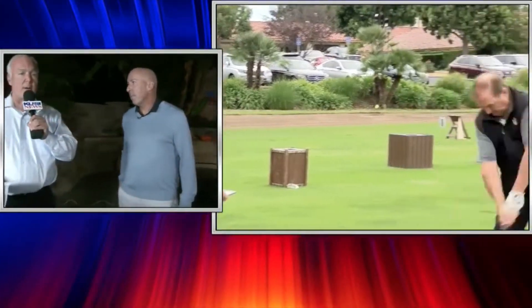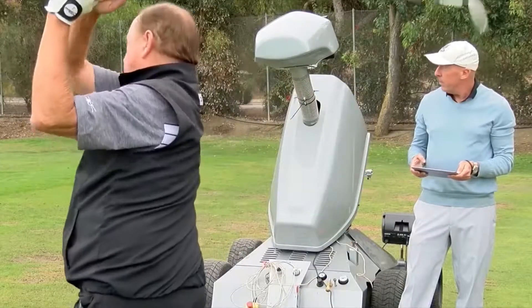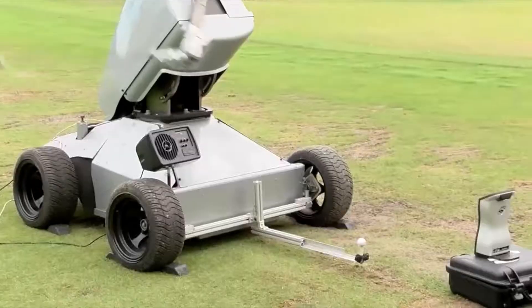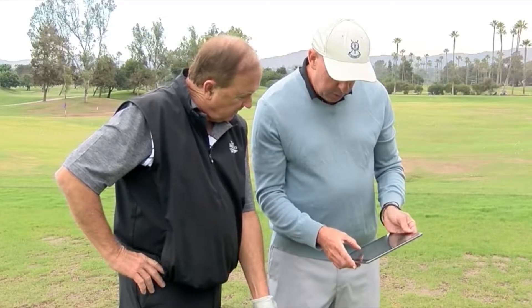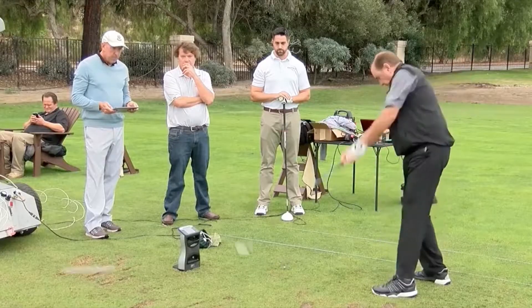We have some testimonials from the folks at Fairbanks Ranch. A golfer says: At first I was skeptical because I've been taking some lessons with a professional, and I thought, what can a robot really show me differently? And it was totally shocking. The robot, Eldrick, duplicates what you do, then it shows you the improvement, and then you make the minor changes just like it showed you — your ball goes 20 yards further.